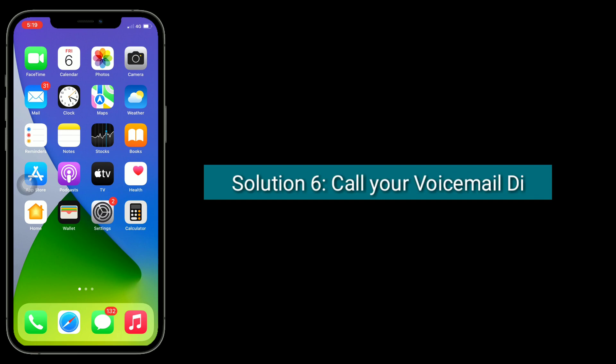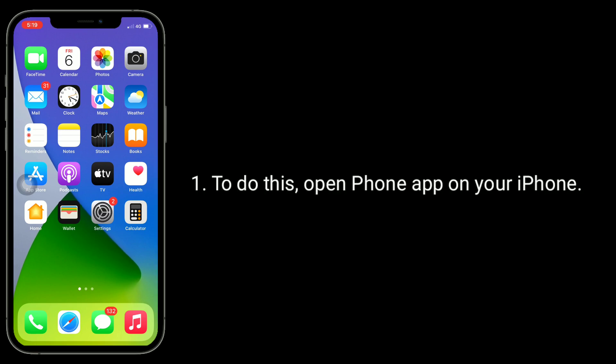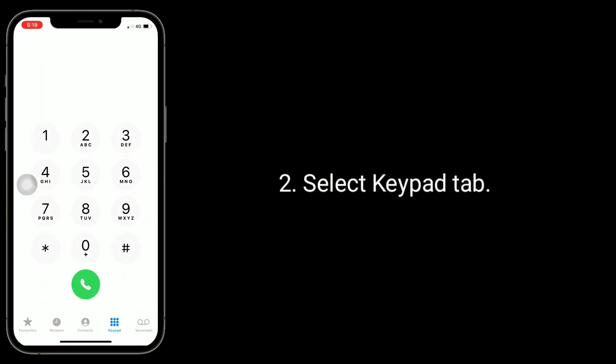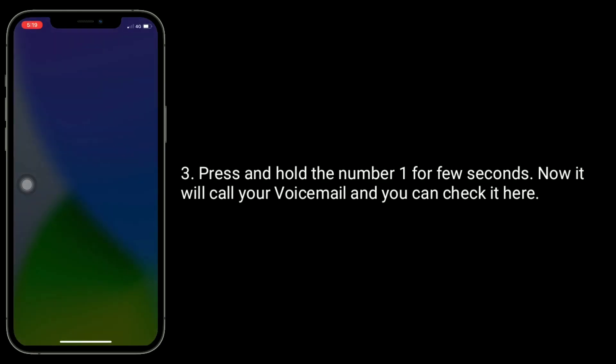Solution 6 is to call your voicemail directly. To do this, open the phone app on your iPhone and select the keypad tab. Press and hold the number one for a few seconds. It will call your voicemail and you can check it there.